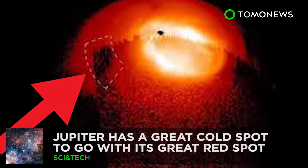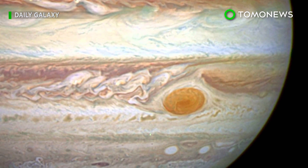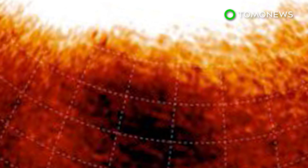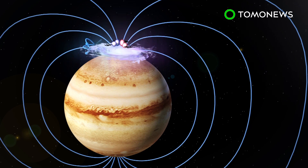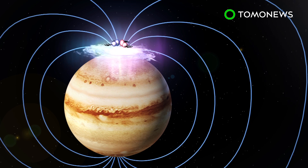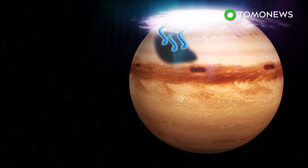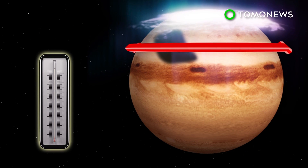Jupiter has a great cold spot too. Scientists have long known about Jupiter's great red spot, but now it looks like the great gassy planet's famous atmospheric phenomenon has got company. The curtain of light at Jupiter's north pole is called an aurora. It forms when electrons move along the planet's magnetic field and excite atmospheric gases, making them glow. Scientists believe the aurora is directly related to a great cold spot they have observed on Jupiter. The region is more than 160 degrees Fahrenheit cooler than the gas around it, and it also appears to be a vortex, meaning it rotates around an axis line.